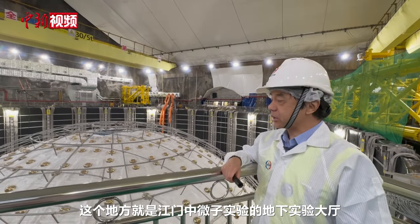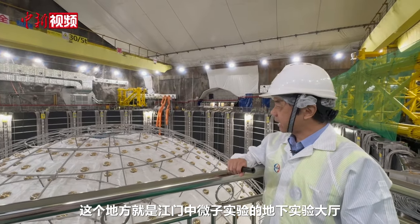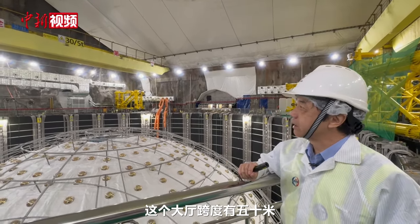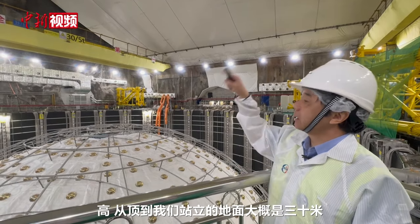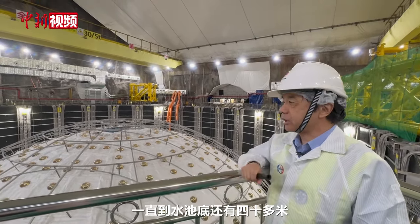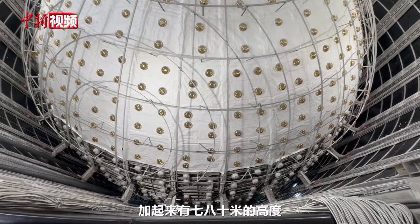This is the dining room center. The dining room is 50 square meters, from the top to our area is 30 square meters. It has 40 degrees to the water, and it has 70-80 degrees.